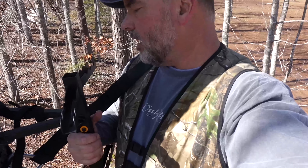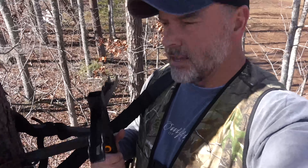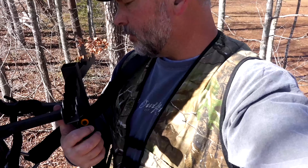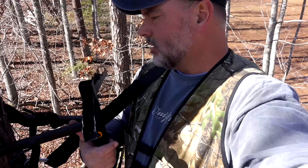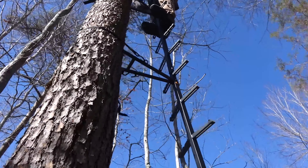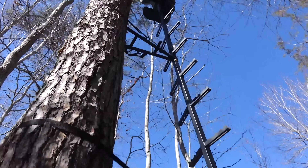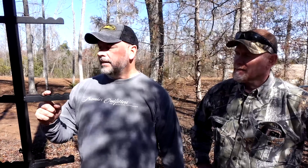I've installed my last section. We're putting up a 16-foot section today. And as you can see, I am not leaning backwards — I'm leaning forwards. I'm 6'1", 240 pounds, and this climbing stick is amazing. I'm just going to go ahead and say for the record: this thing is solid. The construction is unreal. This product is the real deal.